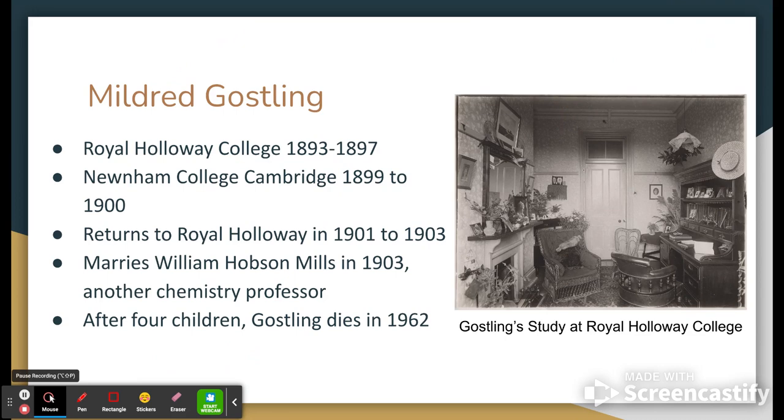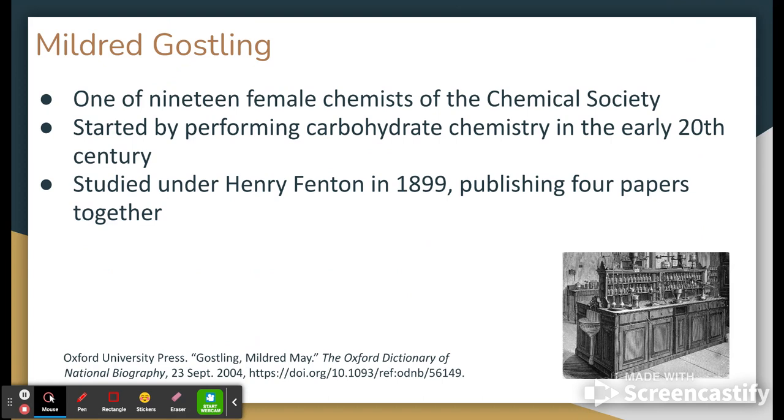It's important to recognize that we don't really have any documented photographs of Mildred Gosling — no illustrations of what she may have looked like — but what we do have, which could kind of help peer into the insight she may have had, is a photograph of what her study at Royal Holloway would have looked like, and down at the bottom right of the slide you could see what one of the laboratories would have looked like — an artist's interpretation of what a classic turn-of-the-20th-century lab would have looked like that she would have been the demonstrator for.